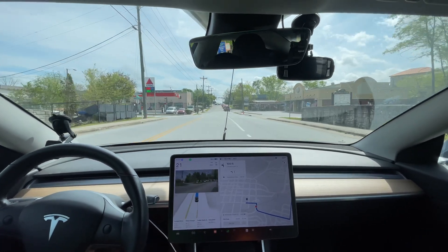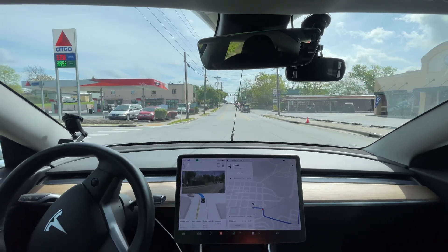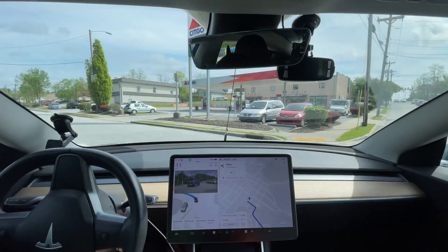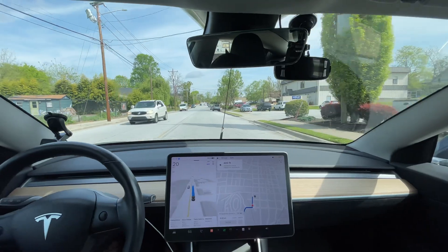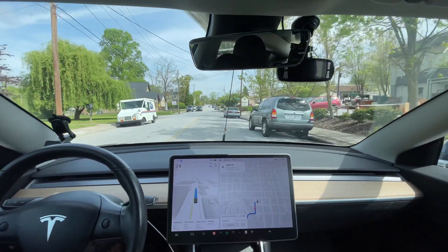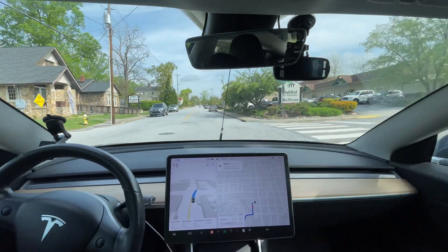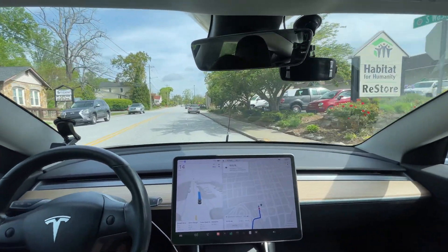Let's see how it does this compound maneuver — a car shows up and in my opinion it handled it fine, completely fine. It's just a bit too timid compared to previous versions which were a little more assertive going through that. It did a good job overall. Is it going to park now?